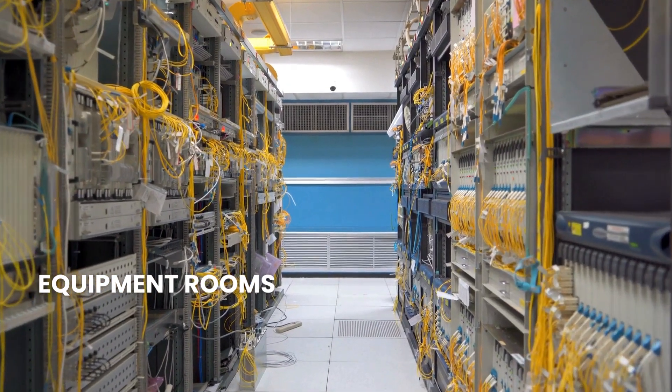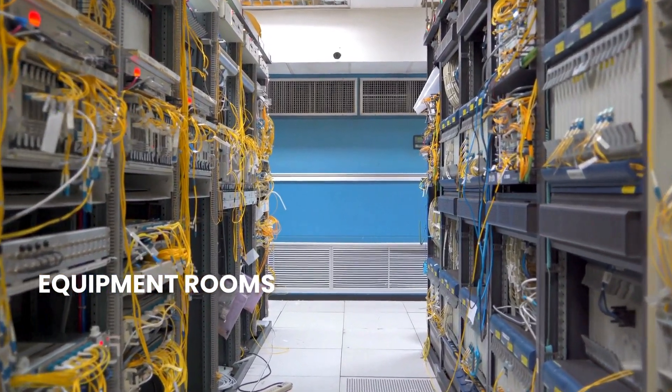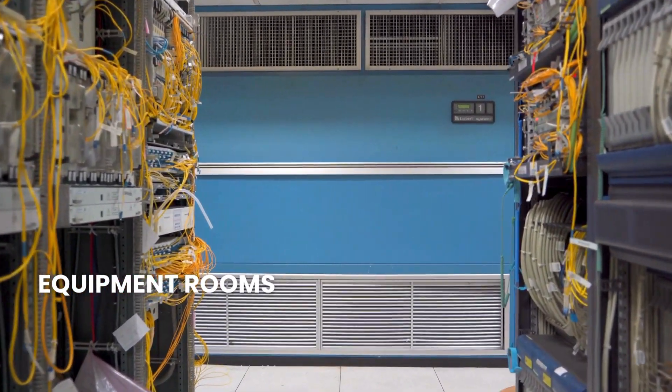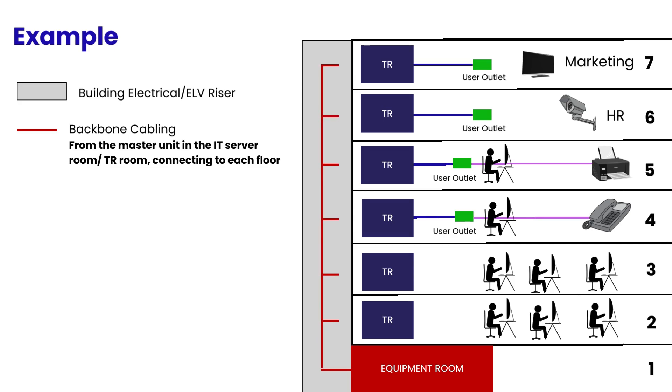The first subsystem is equipment rooms. This is an environmentally controlled centralized space for telecommunications equipment that is usually more complex than a telecommunications room, TR, or telecommunications enclosure. Backbone cabling provides interconnection between telecommunications rooms, equipment rooms, access provider, AP, spaces, and entrance facilities.